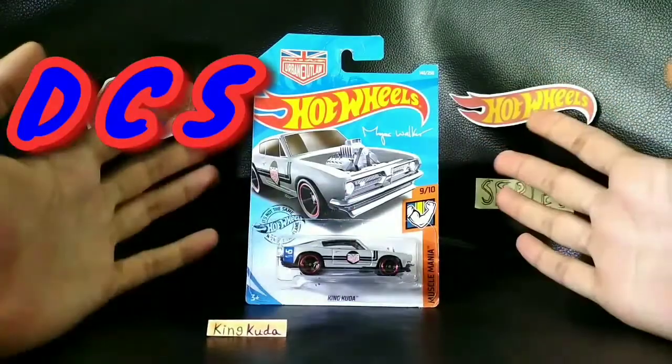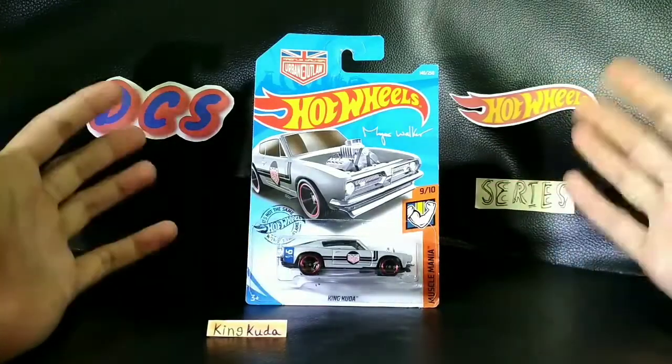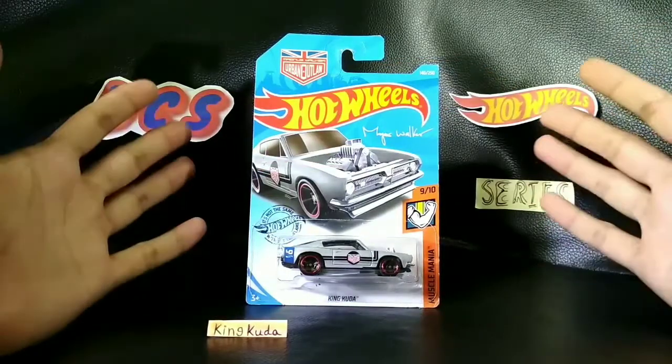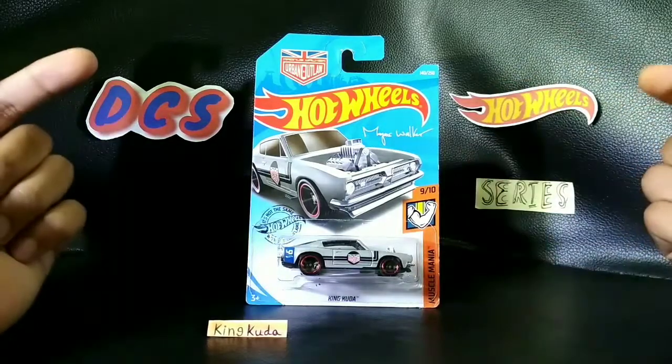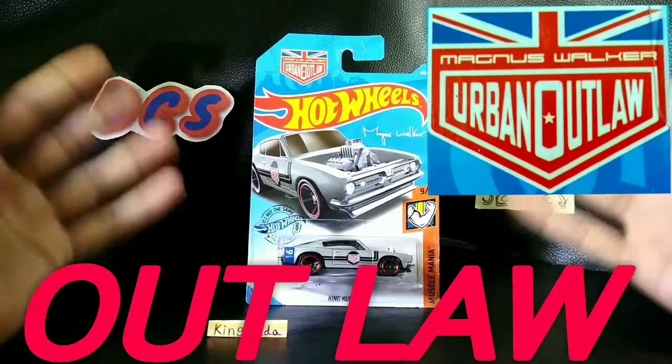What's up, Hot Wheels fans? It's your boy DCS, right back again on the weekend. Today we have the Hot Wheels series, so it's full info. Before we begin with today's car, it's a really special one — it's the Magnus Walker's Outlaw car, the King Cuda.